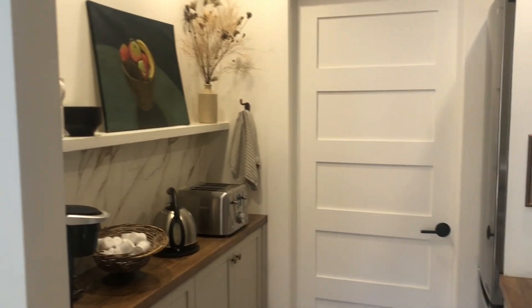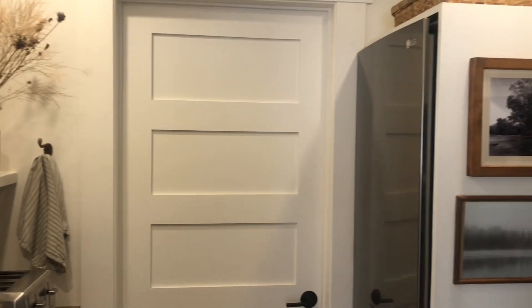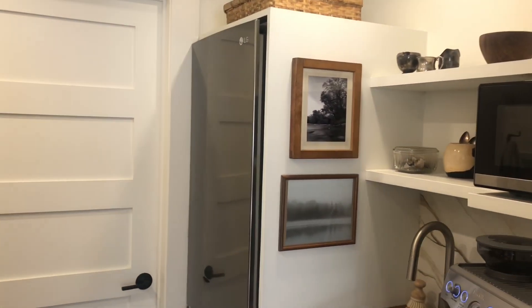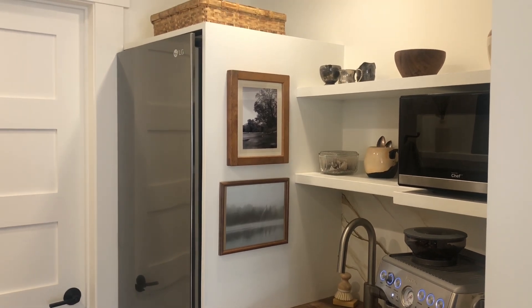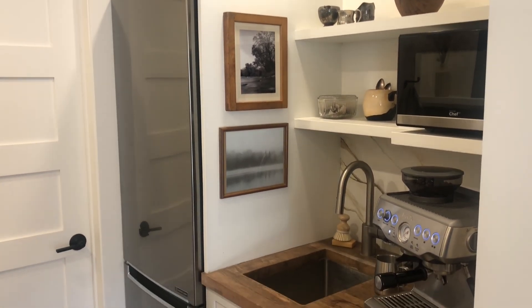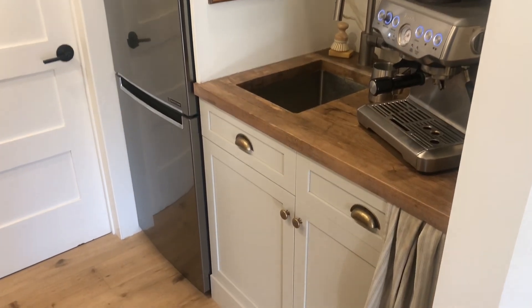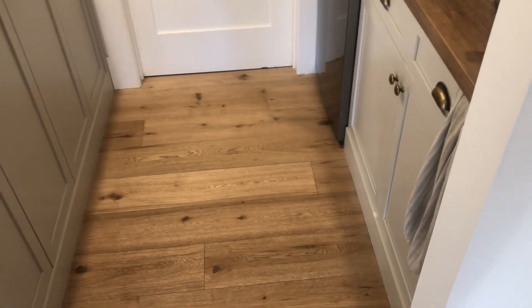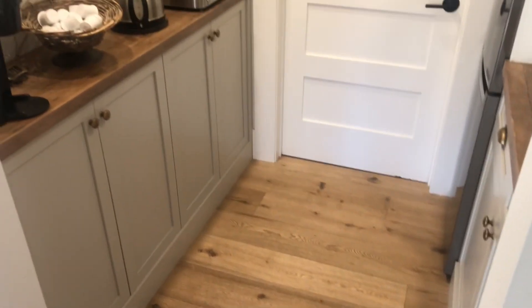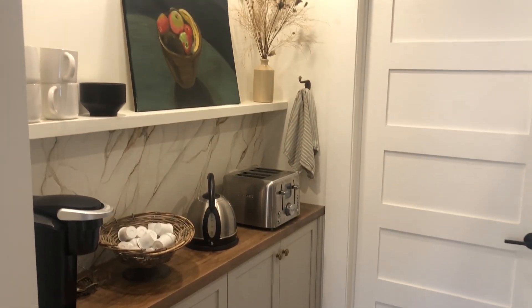This pantry area used to be the laundry room, so now we have an extra fridge, an extra sink, microwave, and we can make coffee in here and leave the toaster out all the time and the kettle, so it just helps to keep the main kitchen really simple and not cluttered. The door you see leads to the furnace area.